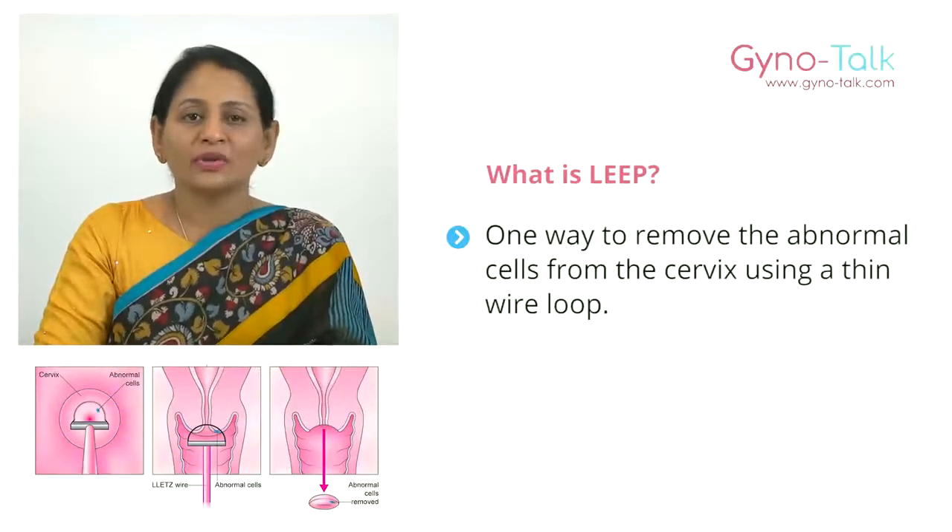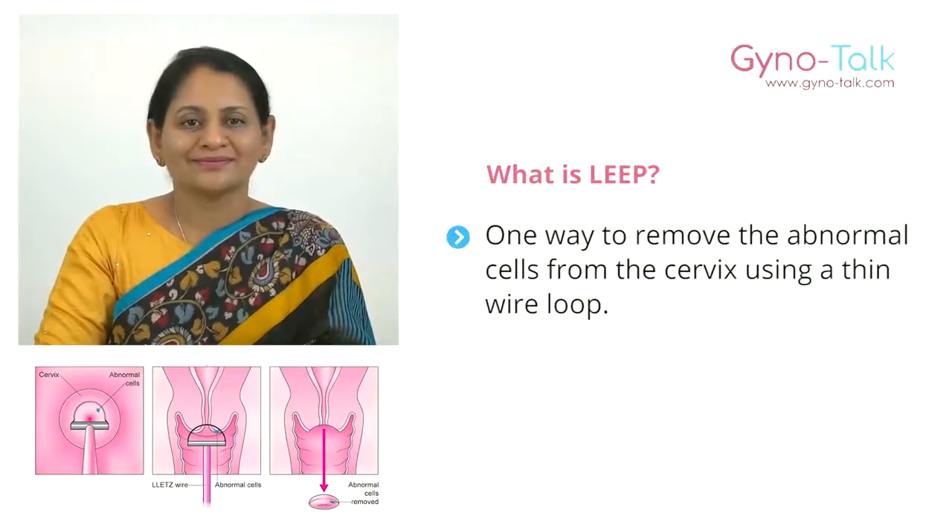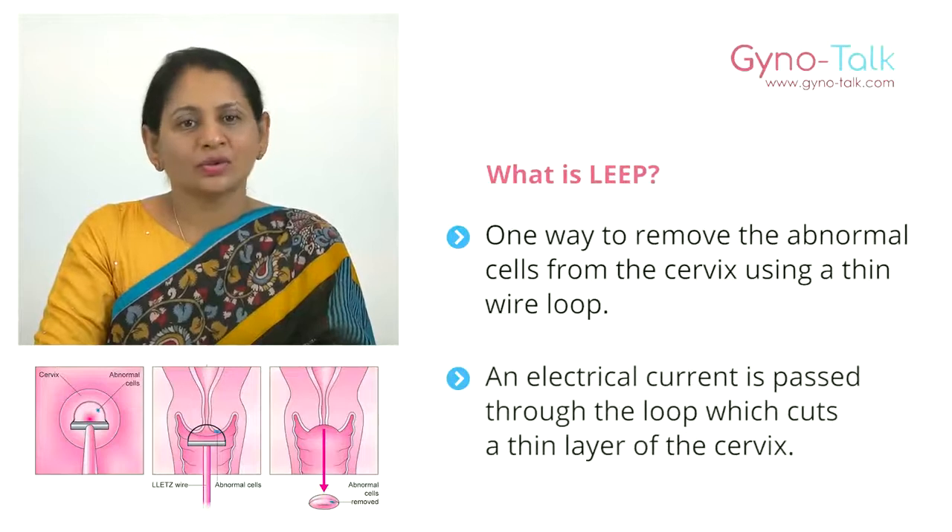What is LEEP? LEEP is one way to remove the abnormal cells from the cervix using a thin wire loop. An electrical current is passed through the loop, which cuts away a thin layer of the cervix.